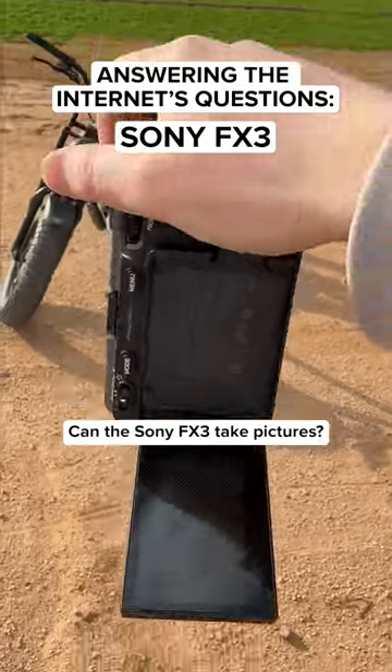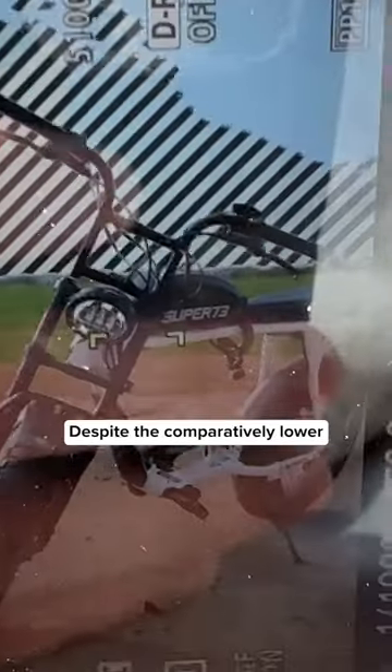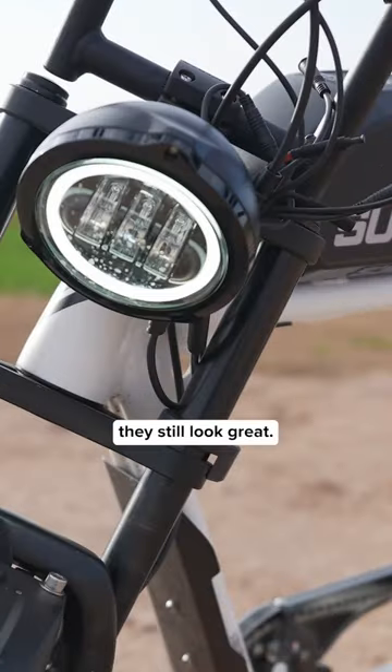Can the Sony FX3 take pictures? Yes. It takes 12 megapixel photos. Despite the comparably lower resolution to other cameras, they still look great.